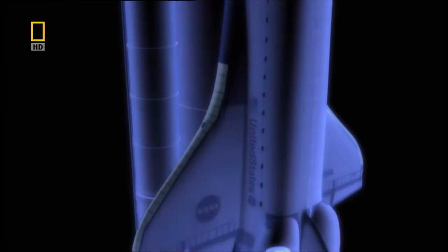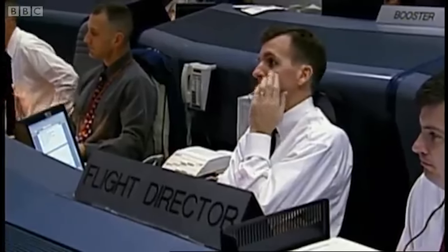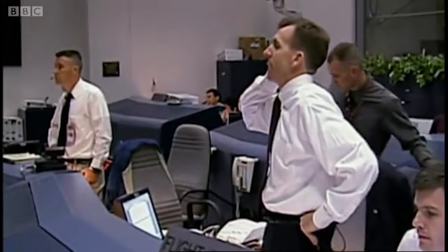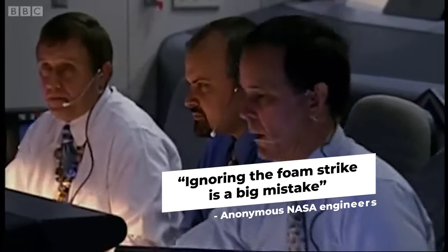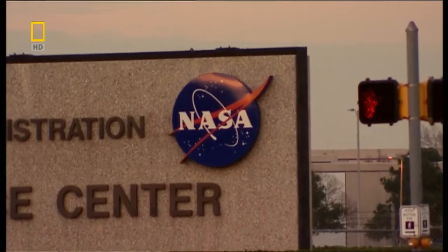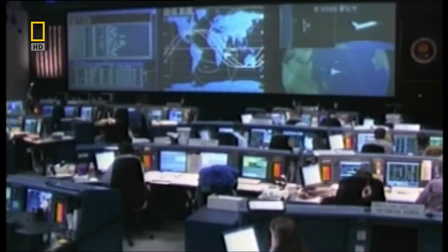Immediately after the Space Shuttle Columbia suffered a foam strike upon launch, a sense of alarm began to ripple through the engineering team. Concerned about potential damage to the shuttle's critical heat shield — damage that could pose a grave risk upon re-entry — engineers urgently called for high-resolution satellite images to assess the extent of the damage. Despite their persistence, NASA's leadership seemed to dismiss these concerns. Mere days after launch, engineers warned in communications: 'Ignoring the foam strike is a big mistake, and we're playing Russian roulette with the lives of our astronauts.' Yet those at the helm of NASA remained unmoved, citing past instances of similar strikes that hadn't led to disaster.